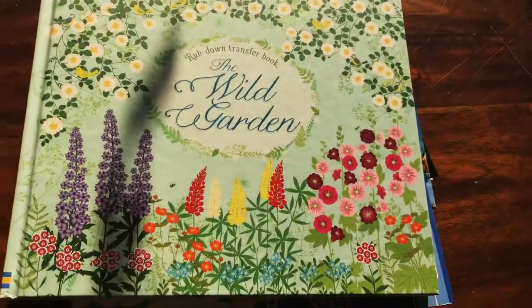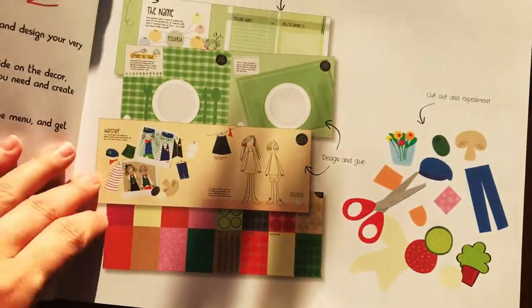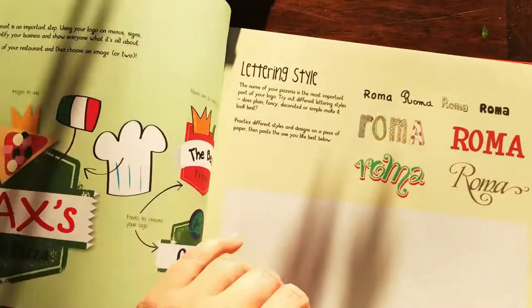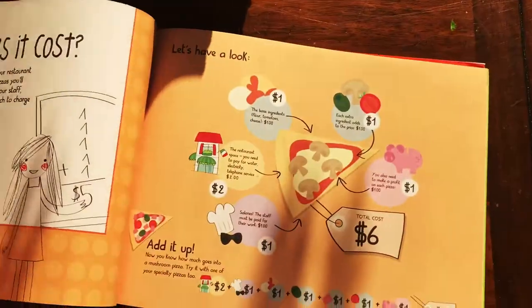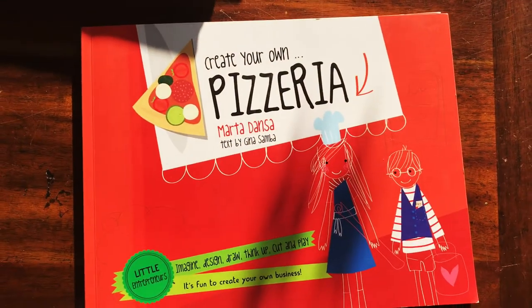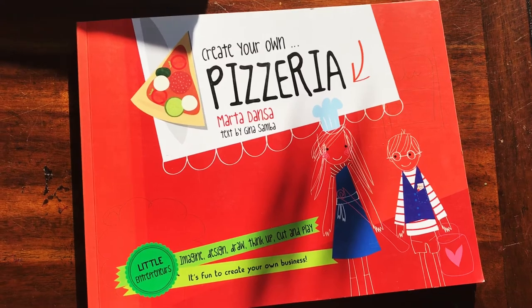The last one I want to show you is 'Create Your Own Pizzeria' — another really cool activity book, and it's only $7 right now. You get to do exactly that: create your own pizzeria. It walks you through everything — how to name it, what it's going to look like, what your logo will be, where it's going to be located, what kind of pizza you'll serve, and even the cost. To find all these books, go to the Specials tab on the website, click Internet Specials, and you'll see all the books that are up to 70% off.